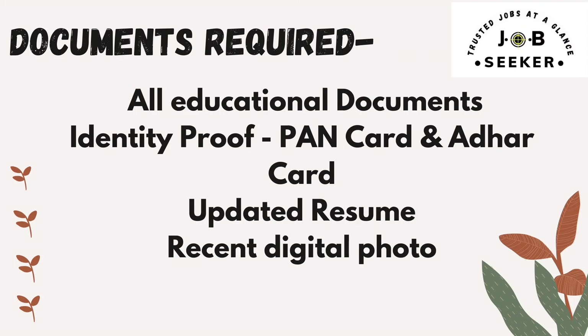Now comes the documents required. First, all educational documents such as your passed-out certificates — graduate certificates or 12th pass certificates — will need to be shown. For ID proof, you can show a PAN card, Aadhaar card, or any other important government-issued document. You also need your updated resume — if experienced, mention your last work experience — and a recent digital photo.